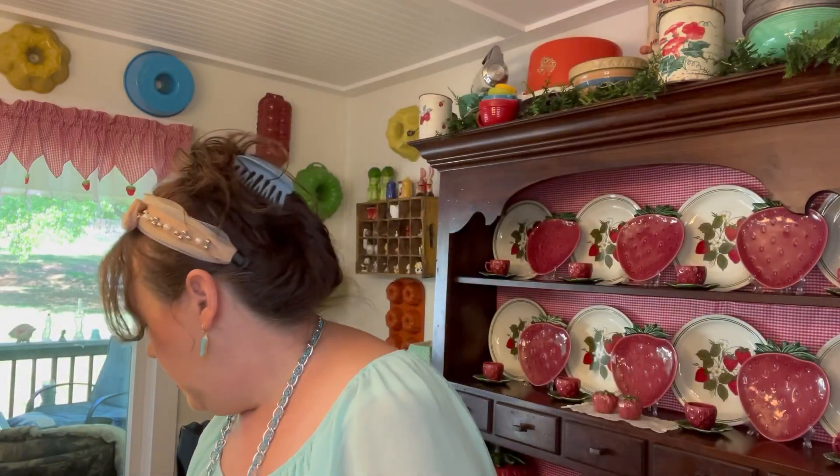These next two plates were forty-nine cents apiece — just that kind of vintage cottagey feel and lovely colors. And these silver napkin rings were two dollars and seventy-five cents — I can always use those in my tablescapes.